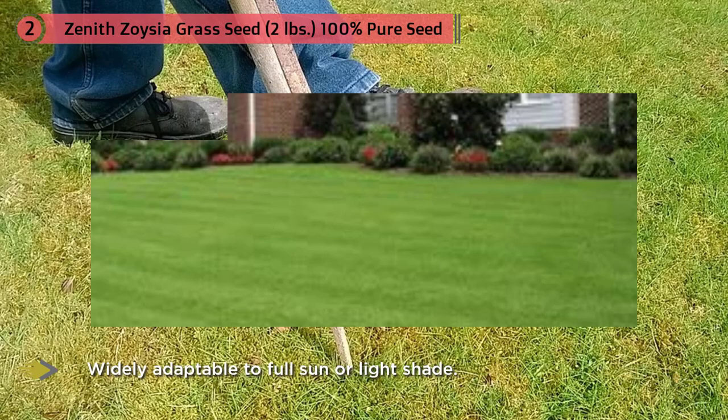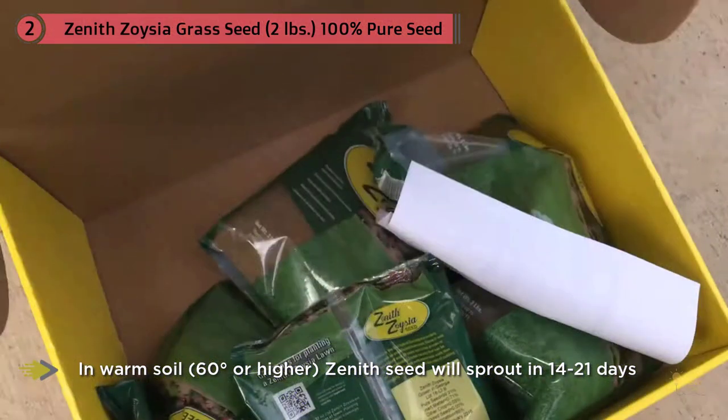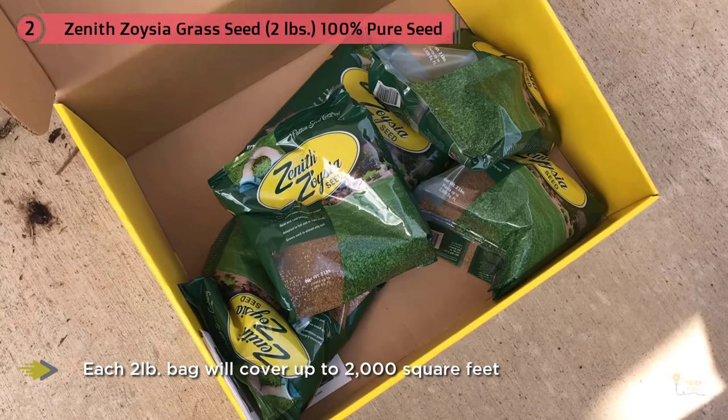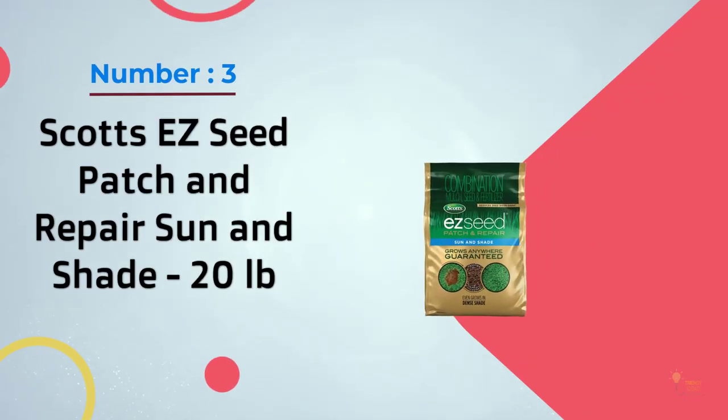It creates a dense, slow-growing, low-maintenance turf grass that can tolerate traffic and wear better than most warm season lawns. Zenith is commonly used in both commercial and residential landscapes, sports fields, golf courses, roadsides, and weekends. It uniquely tolerates extreme heat and cold and is the best choice for cooler climates, well adapted for climates from the southern coast of the US to the upper transition zone.